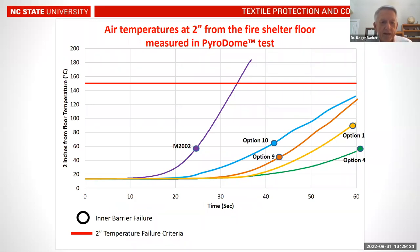This graph shows the Pyrodome test output with temperature at two inches above ground level as a function of time up to 60 seconds, comparing the M2002 control shelter versus four prototype options. Options one and four were heavier weight constructions at 5.3 pounds; options nine and ten were lighter weight. The takeaway is that in full-scale testing on full-scale prototype shelters, we demonstrated expected thermal performance that exceeded the M2002 control.